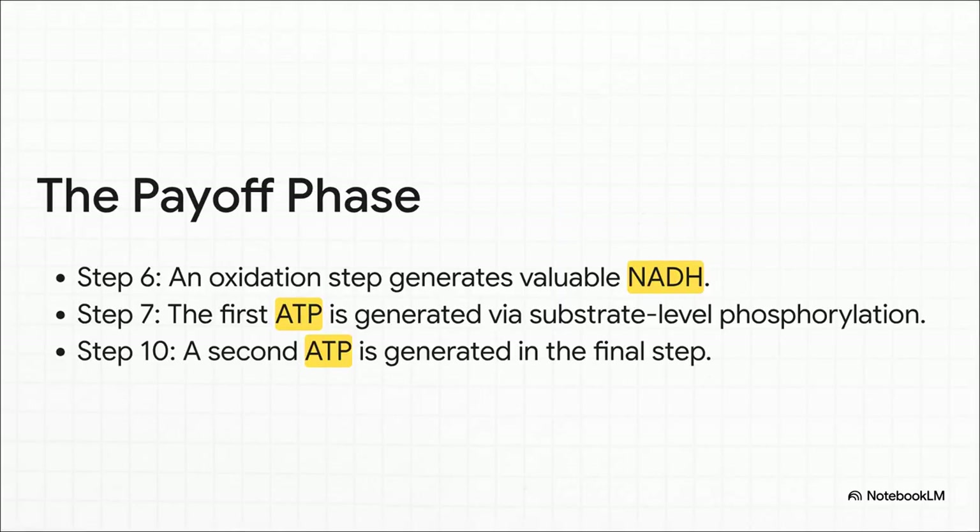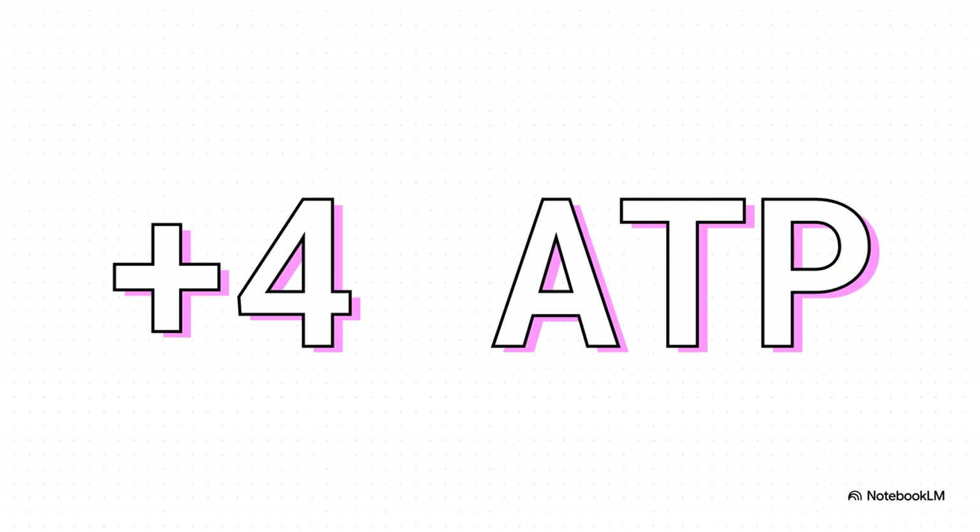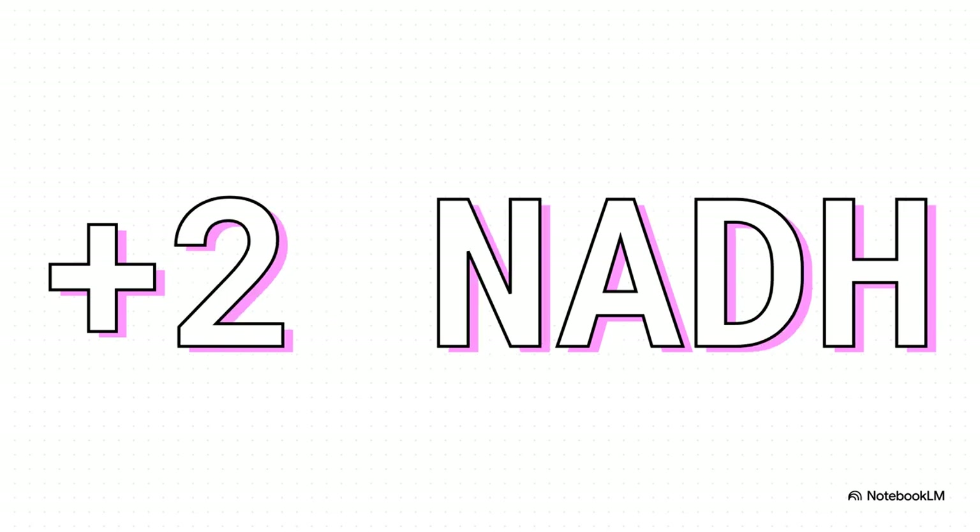So what does this big payoff actually look like? First up, in step six, we generate a super valuable, energy-rich molecule called NADH — think of it like a high-powered rechargeable battery the cell can use later. Then, in step seven, the factory makes its first ATP directly, like a direct deposit of cash. And finally, in the very last step, we get a second ATP molecule the exact same way. And all of this is happening on both assembly lines at the same time, with NADH and ATP produced twice over.